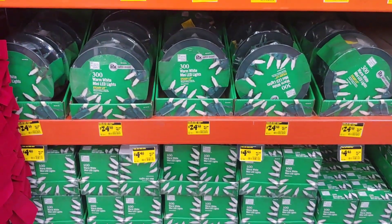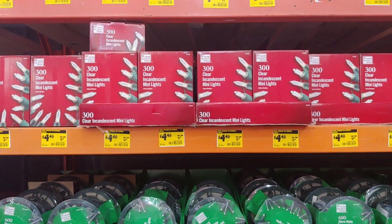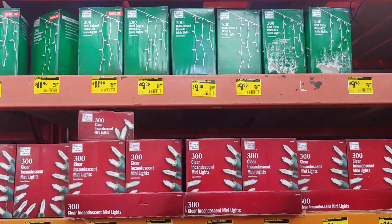Maybe some lights for $4.98. Everything is 50% off right now. It'll probably go a little bit lower, but for right now this is what I saw — just a lot of mini lights and hanging lights.